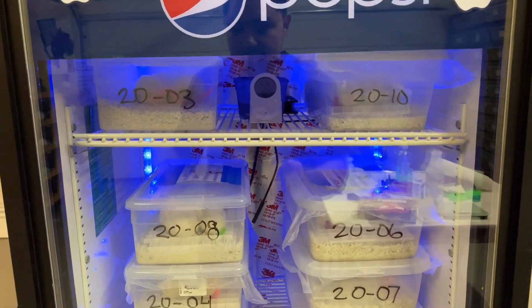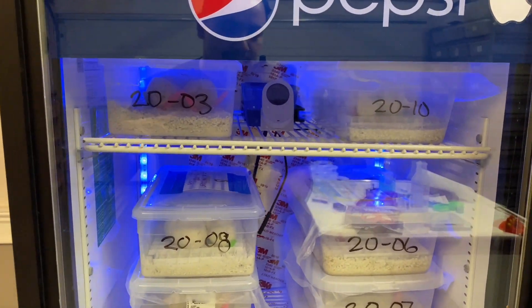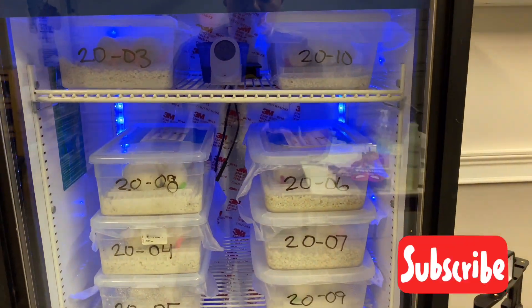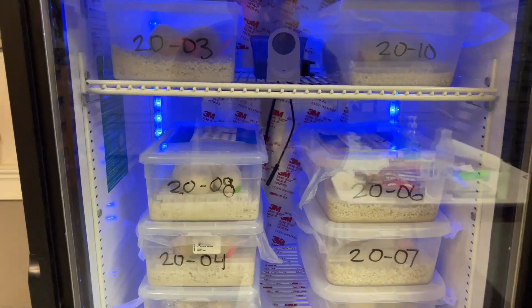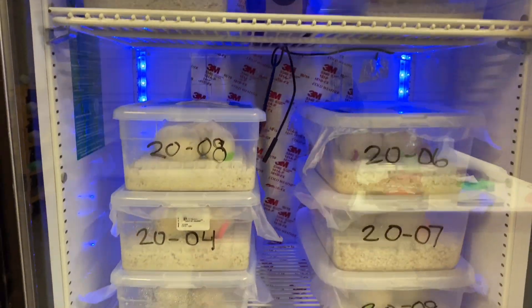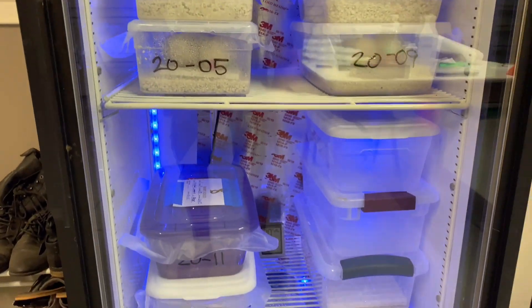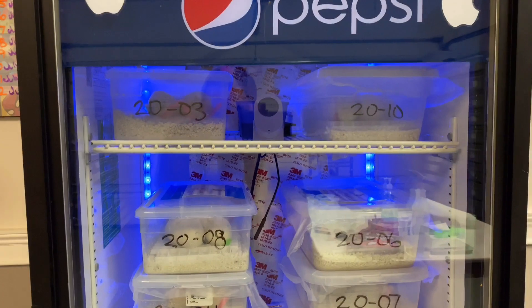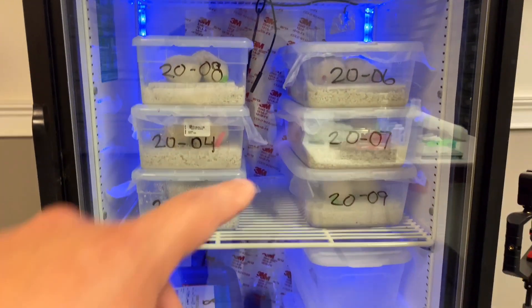My buddy Skeeter over at Red's Racks converted this for me, so huge shoutout to him — he does great work. He does custom racks, custom cages, enclosures, and all that stuff, and he does incubators as well. Hit him up — I put his link down in the description below.